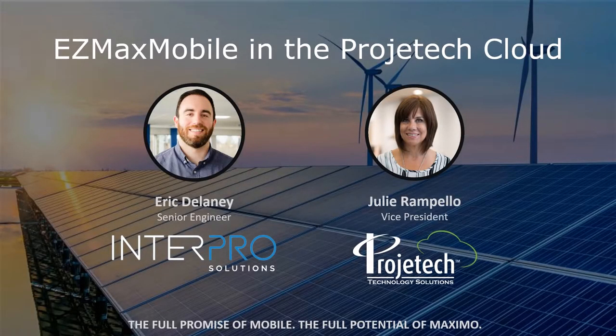Hello, everyone. Welcome to today's webinar, EasyMax Mobile in the Project Tech Cloud. Just a couple of items: this webinar is being recorded, and we have muted all phone lines. If you have any questions throughout the webinar, please feel free to submit those through the chat bubble on your screen. Today's webinar is being presented by Eric Delaney, who is a senior engineer at InterPro Solutions, and myself, Julie Rampello, Vice President of Project Tech.